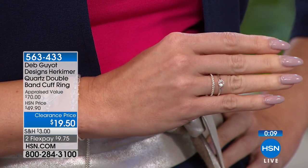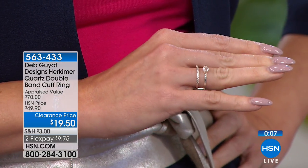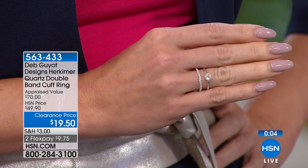It's our double band — a beautiful little cuff, down from $50 to $19.50, two payments of $9.75. You can move it from finger to finger if you want to. We have put out the last call on that one — thank you. Play with it; you can wear it wherever you like.